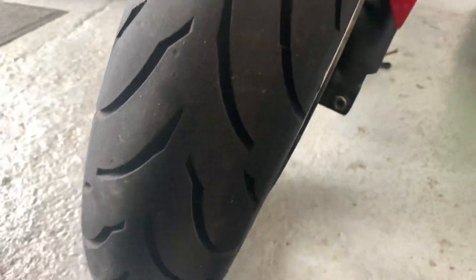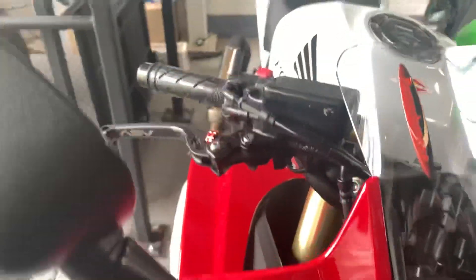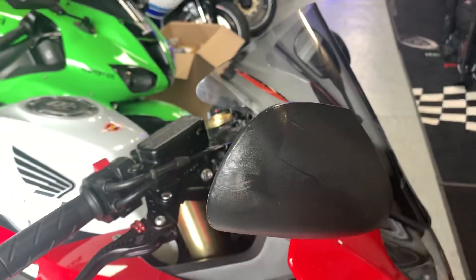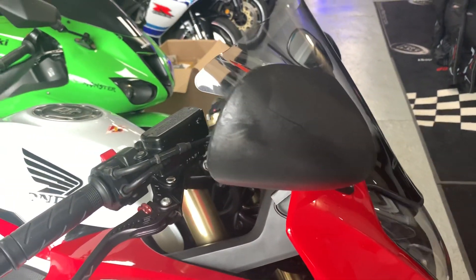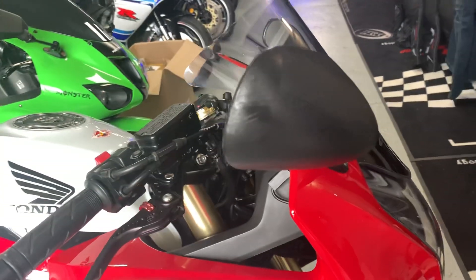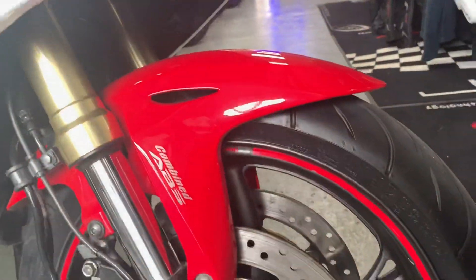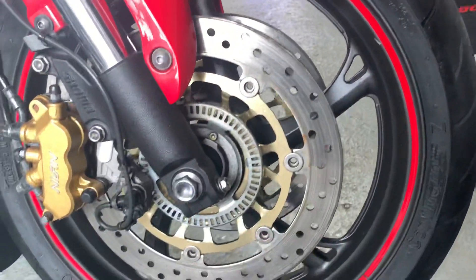The front tyre is in excellent condition. There is a tiny little bit of scuffing on the edge of the mirror, perhaps where it's gone through a gateway or a garage wall or something like that. The bottom fork legs are good, as are the discs.